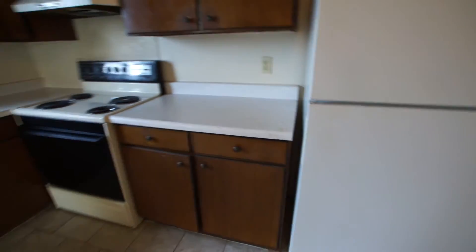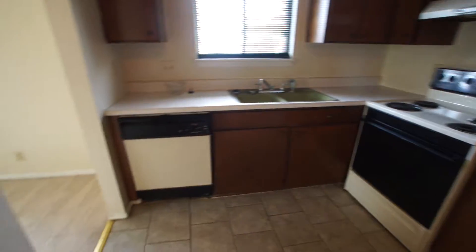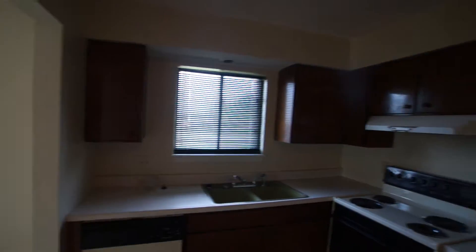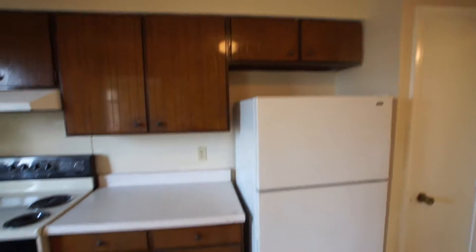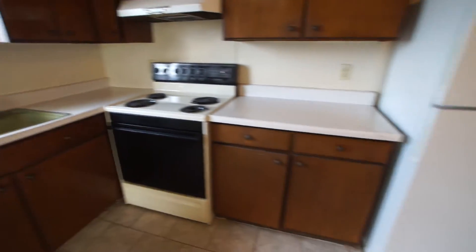Ceramic tile on the floor in the kitchen. It is an eat-in kitchen and has the standard stove and fridge, but also has a dishwasher as well. There's a generous amount of cabinets, especially for a one bedroom apartment — both upper and lower — and plenty of countertop space. It also has a pantry.